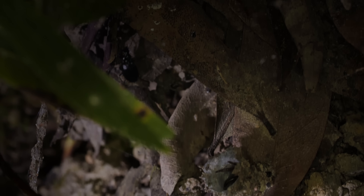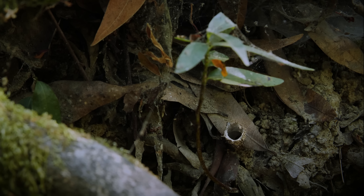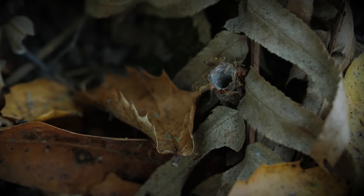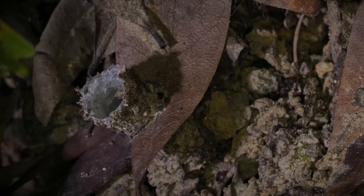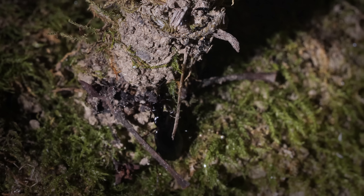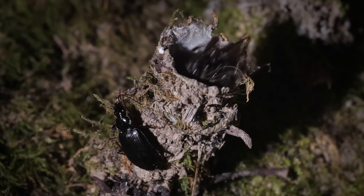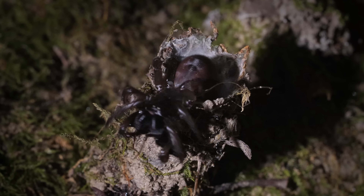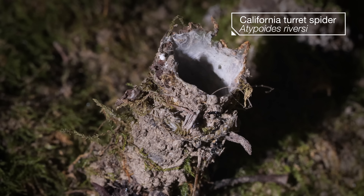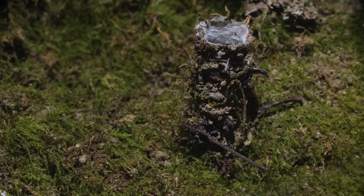Frightful things. What is that? That little tower? Look, there's another one. They blend in so well. That was a California turret spider. Its lair is like the turret of a castle, rising above the forest floor.